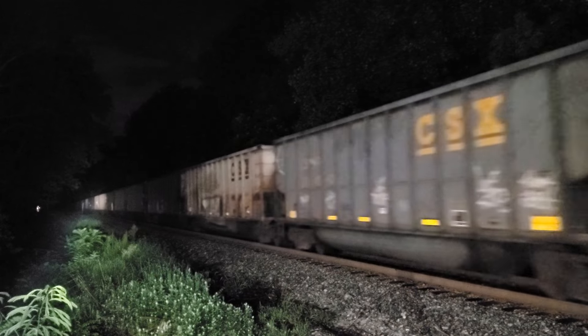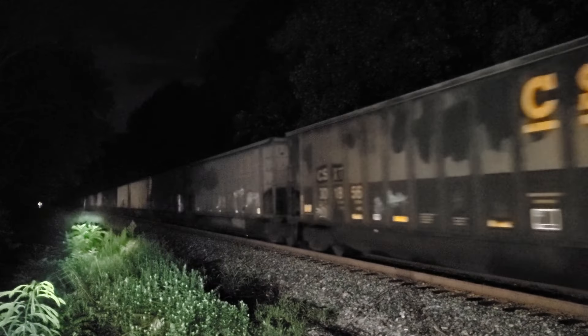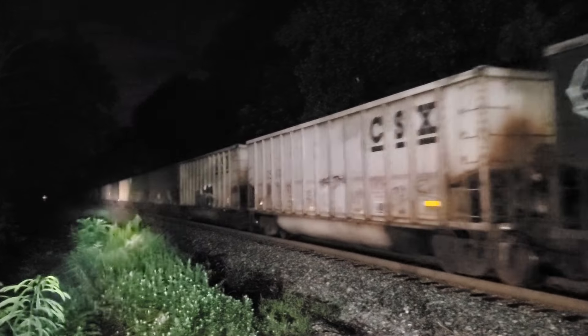The SD60 was somewhat a success, and then the SD70. But by then, the Dash 8 and 9 and then the early GEVOs had more horsepower. Horsepower wins.